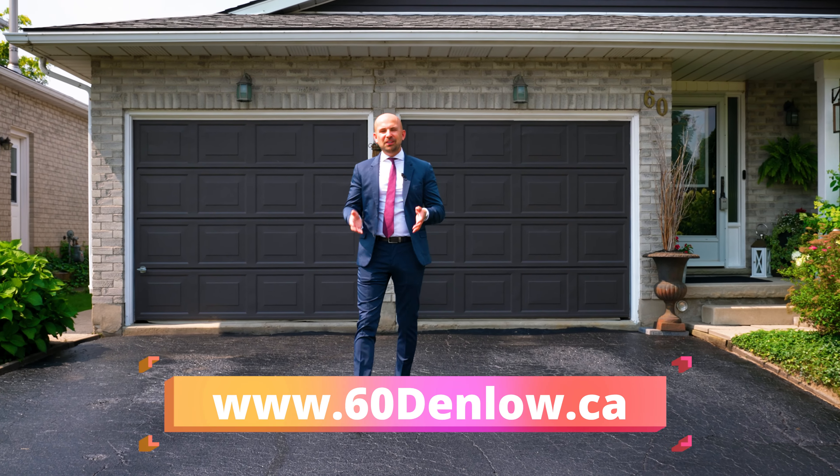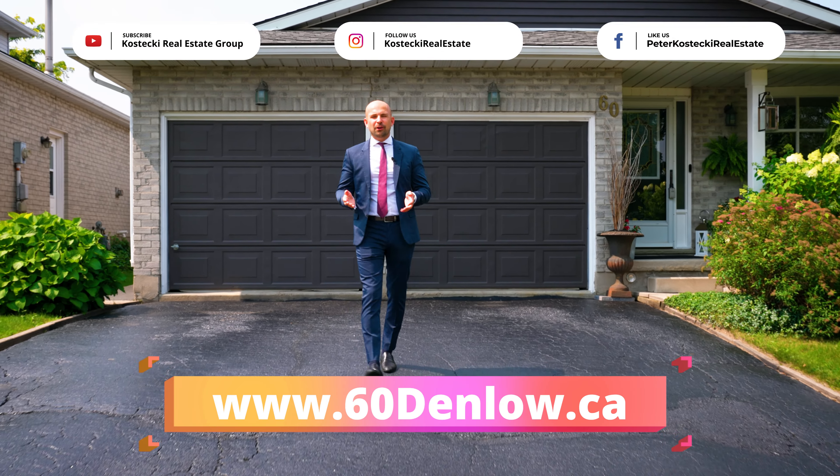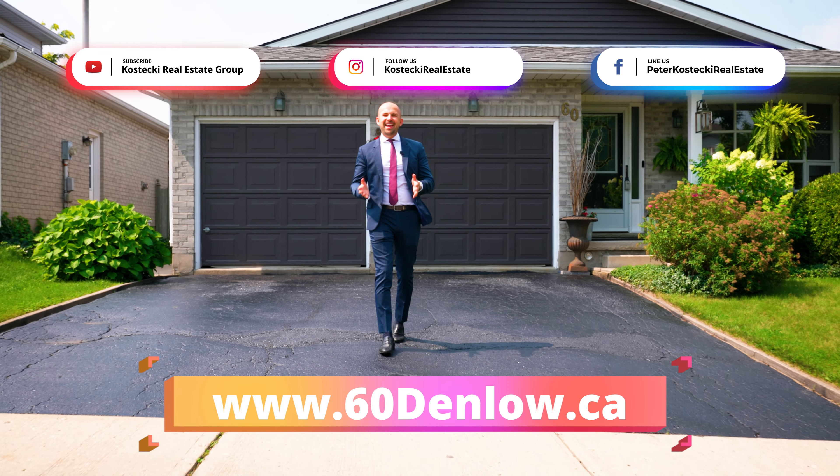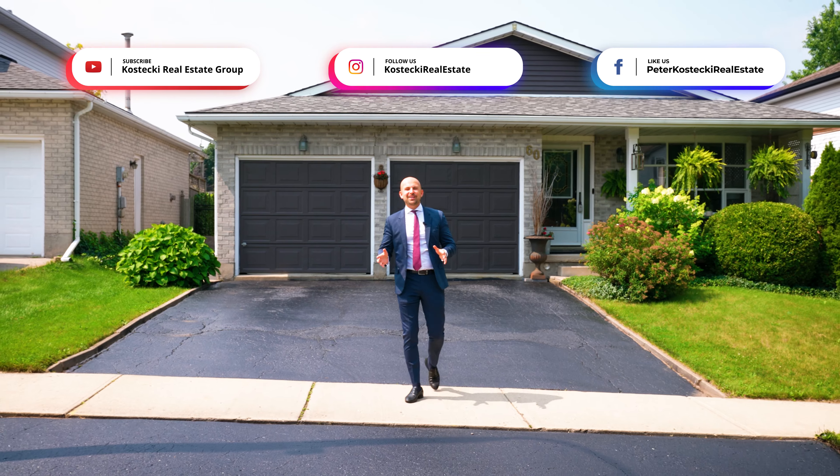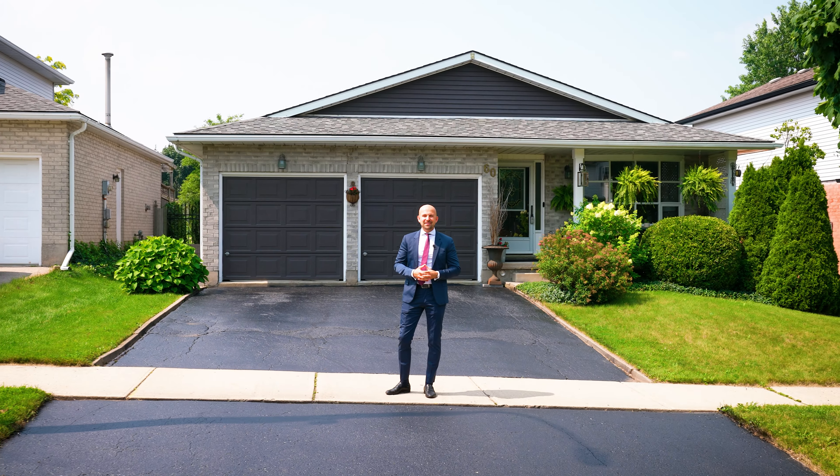What was your favorite part? Let me know in the comments. For more info on this home, check out the website below. And for more great homes, make sure you follow me on social media. For the Kostecki Real Estate Group, I'm Peter Kostecki — we'll talk to you soon.